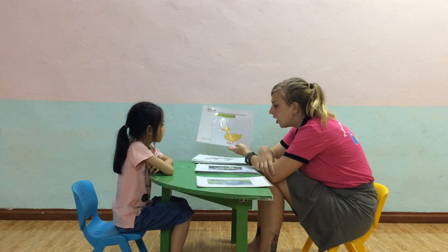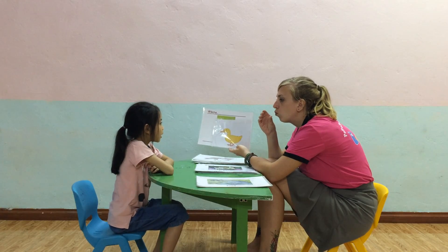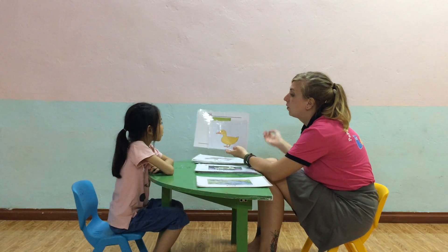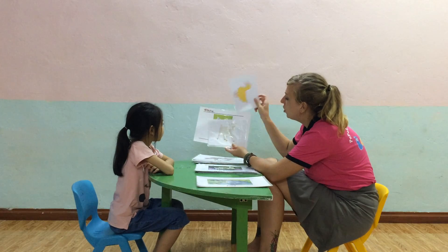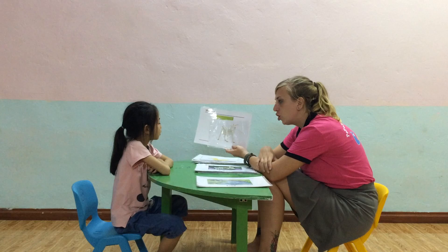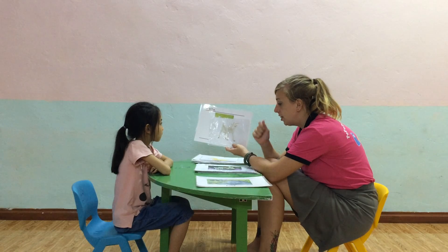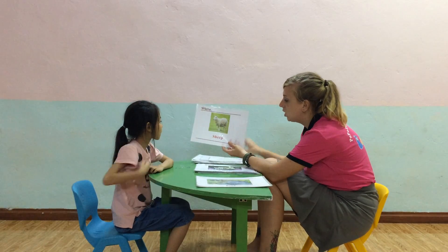And what can the duck do? Can... and swim. Very good. What is this? Where does the duck live? On the bow, in the bow. Yes, very good.